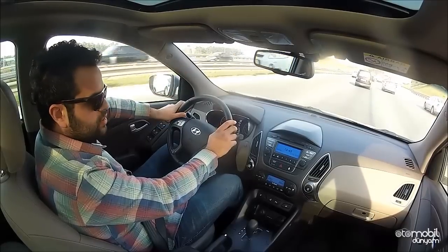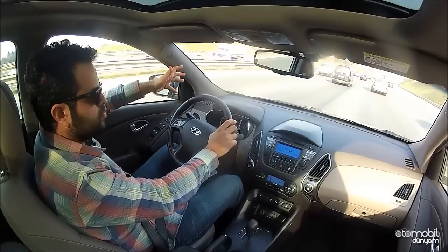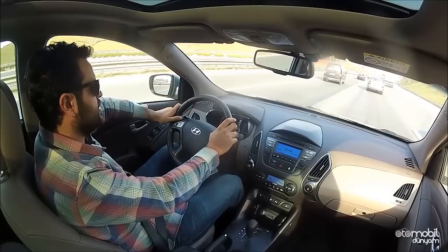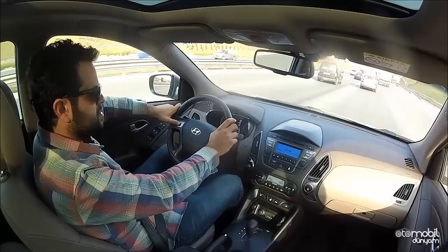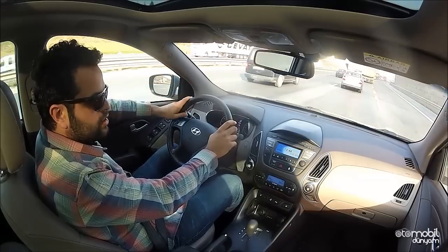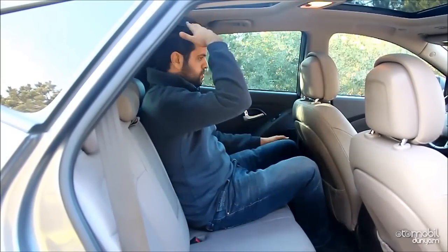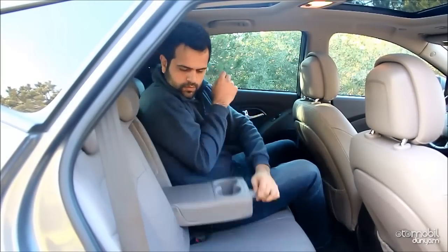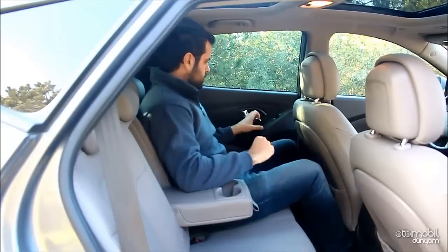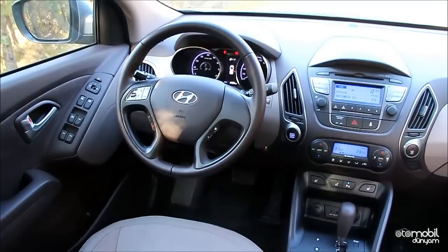iX35'in boyutları iddialı; Ford Kuga ve Volkswagen Tiguan'a çok yakın teknik verilere ve ölçülere sahip. Bu durum içerideki hacmi daha iddialı kılmış; önde ve arkada sunulan baş ve diz mesafesi oldukça iyi. Bagaj hacmi 591 litre, hiç fena değil. iX35'te geniş camlar kullanılmış ve panoramik sunroof sayesinde modelin içerisinde oldukça ferah bir atmosfer hakim.